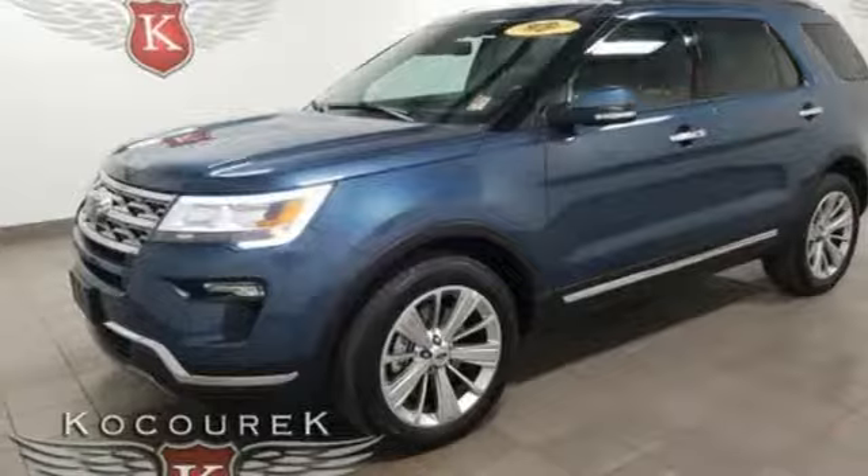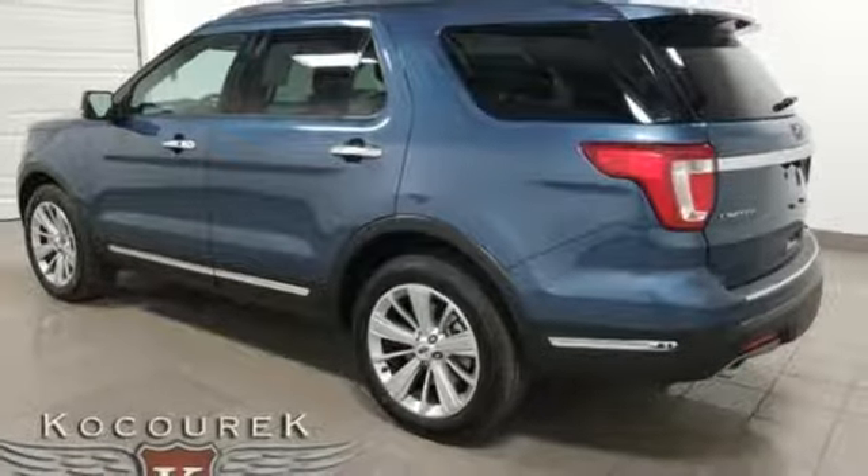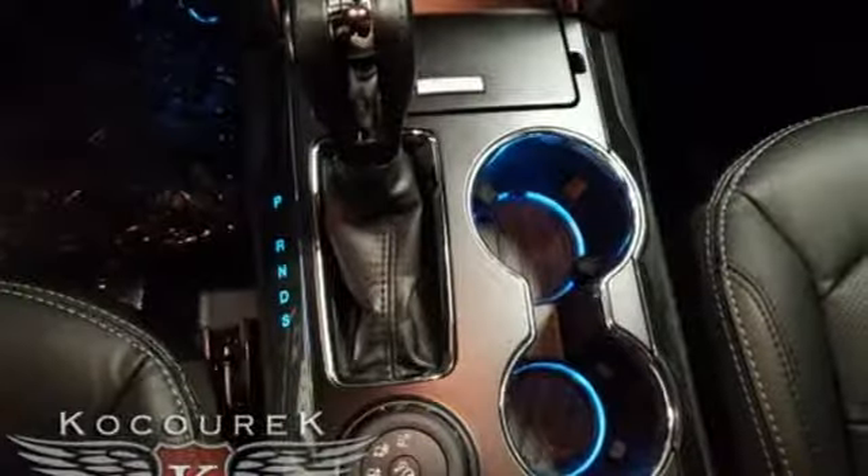Heated steering wheel, EcoBoost engine, hands-free liftgate, electronic shift on the fly, and automatic transmission.